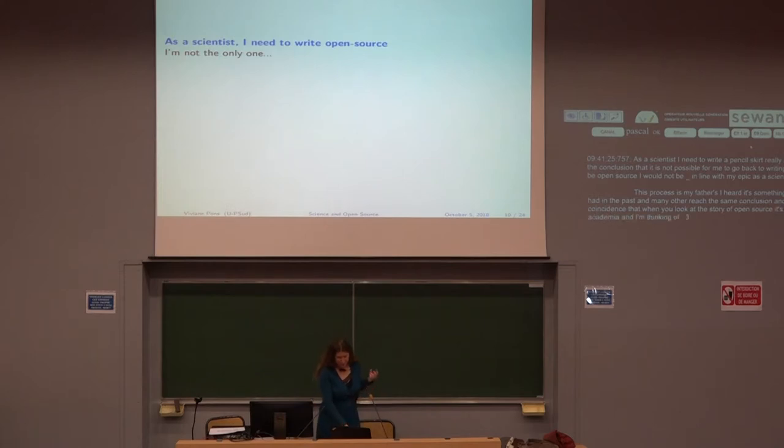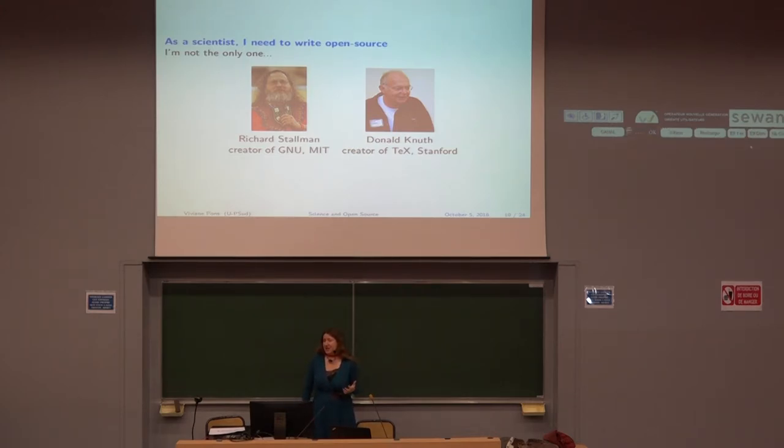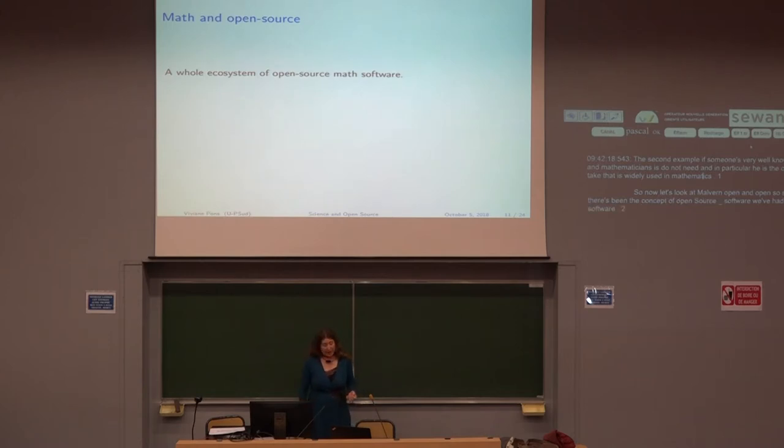I'm thinking of two specific examples. Richard Stallman, who created GNU, was working at MIT. And the second example, well known to computer scientists and mathematicians, is Donald Knuth — in particular, he is the creator of the language TeX, which is widely used in mathematics. So as long as there's been the concept of open source software, we've had open source mathematical software, and in the last decades it has developed a lot.